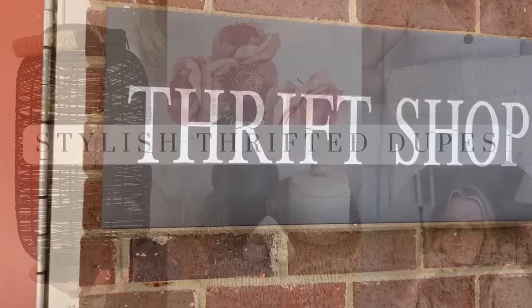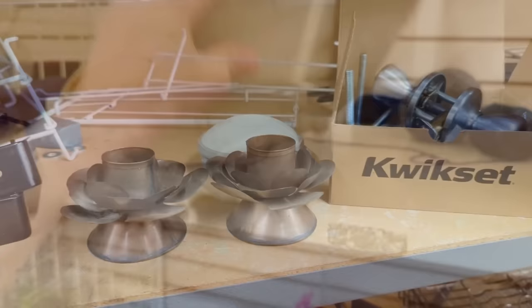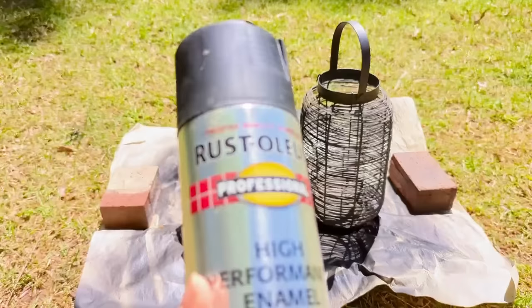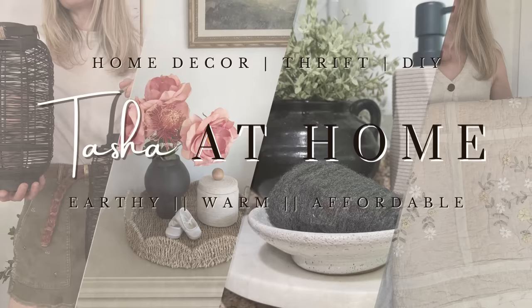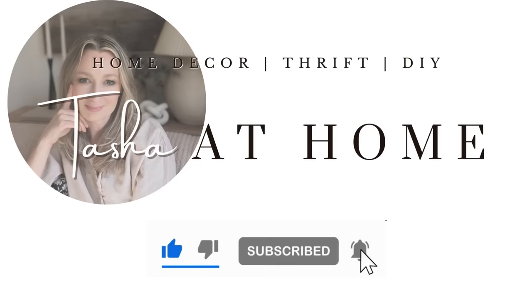Hi everyone, it's Tasha. Welcome or welcome back to my channel. I'm always in local thrift shops looking for high-end style home decor for a whole lot less than retail, and this week I'm focused on items that are comparable dupes to items found in some of our favorite high-end stores like Pottery Barn, Amber Interiors, and Crate and Barrel. I may or may not also have a giveaway in today's video, so come on and join me for this thrift store dupe challenge.